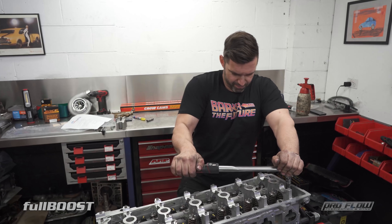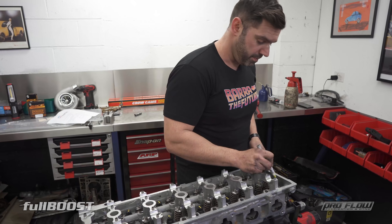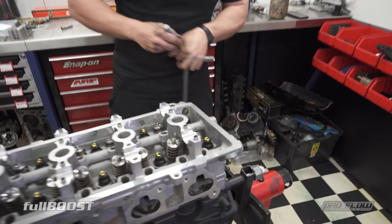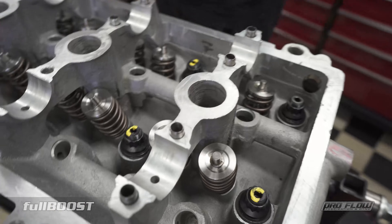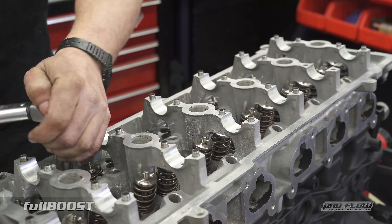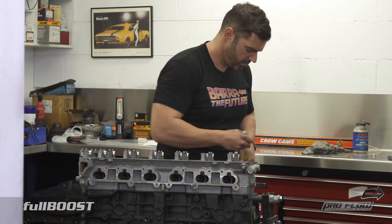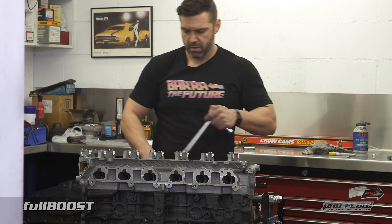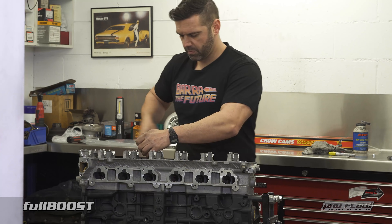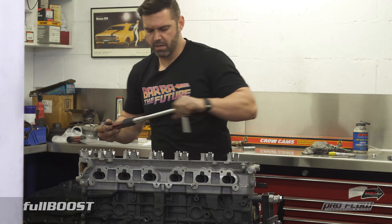So what are these studs torqued down to? They're still a hundred foot pound - or one ten, I think. Yeah, one ten foot pound. So they're a little bit more than the last ones which were a hundred. Dominator also sell an upgraded stud - I think they're an aged material - and they're like a hundred and forty foot pound. A hundred and forty foot pound, yeah that's a lot.